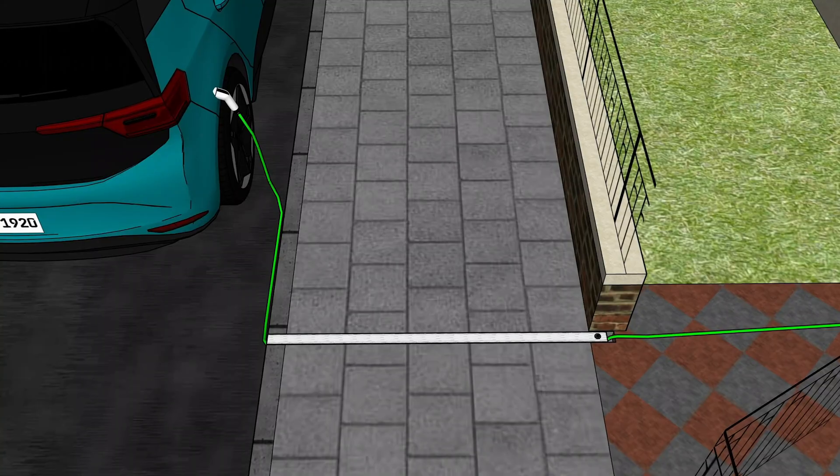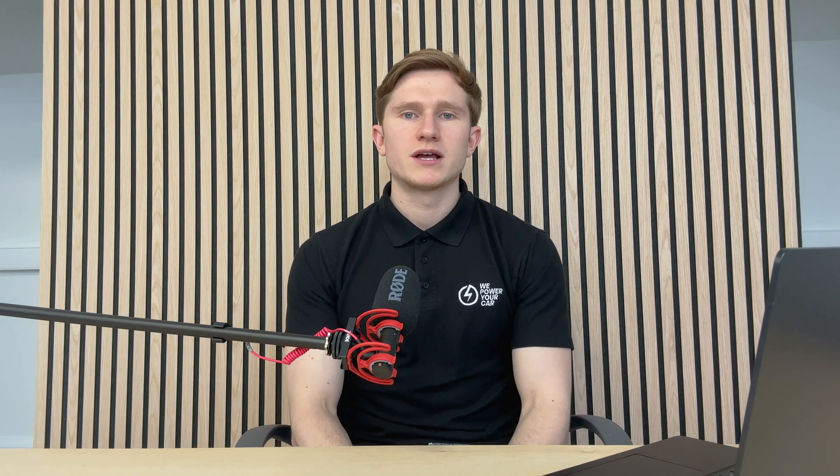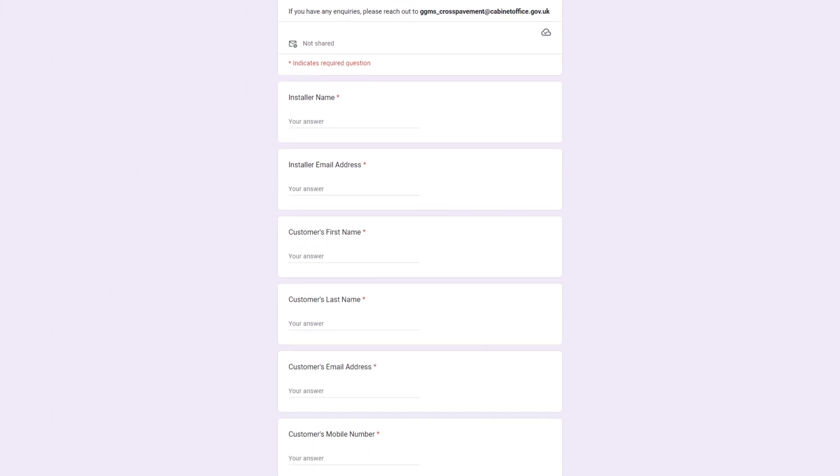To apply for the grant, start by contacting a grant-eligible installer, such as Wee Power Your Car, to get a quote for a charge point installation. Next, obtain the necessary permission and ownership agreements from your local council for a cross-pavement charging solution, and secure a quote from a pavement channel provider for this. Then instruct your chosen installer to begin the grant claim process by completing an online application form.